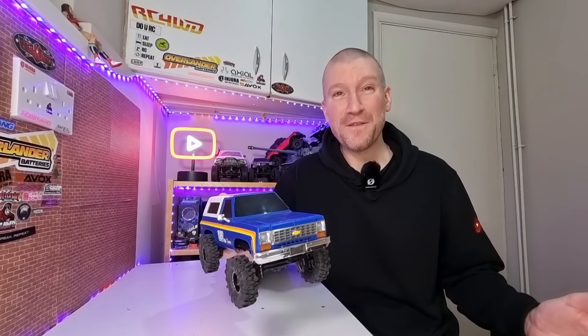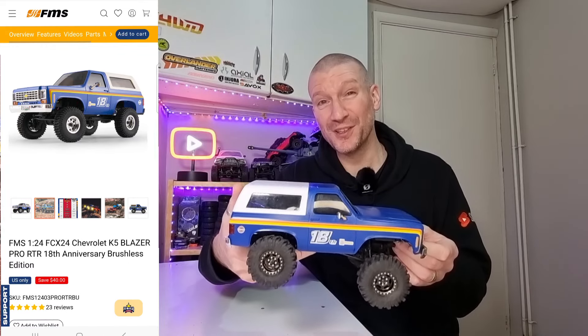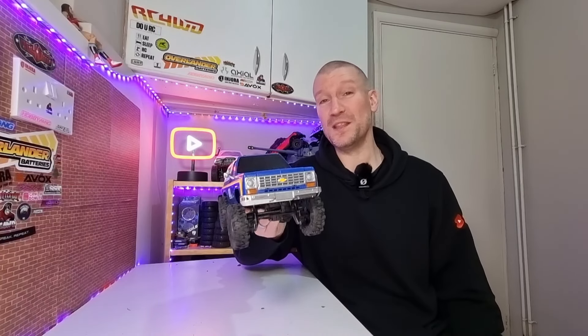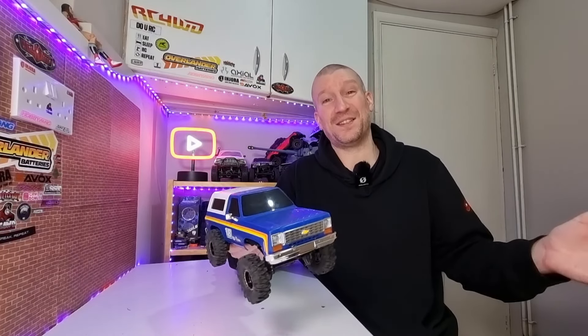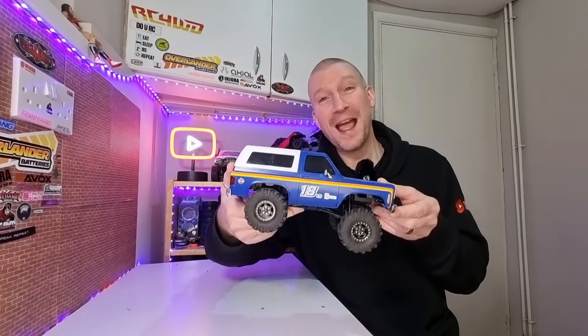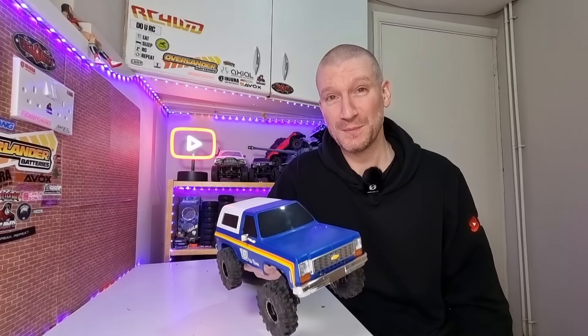Next up, we've got the FCX24 K5 Blazer Pro from FMS. They've currently got this on sale for $159. This thing's brushless with all metal gears throughout — it's basically only $10 more than what they used to sell the stock FCX24 for, which is just mental. In my opinion, this rig is absolutely fantastic with really nice slow speed control. The FCX24 is probably one of the best 24th scale mini crawlers — okay, it's more like 18th scale — and it walks all over a TRX4M in my opinion. Excellent value for money at $159.